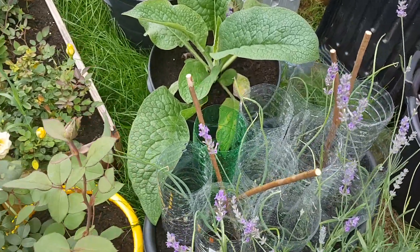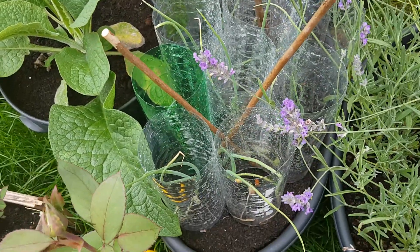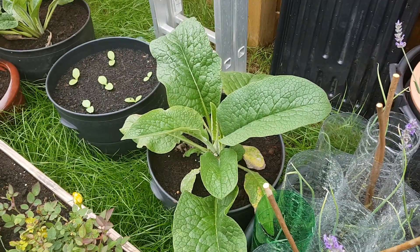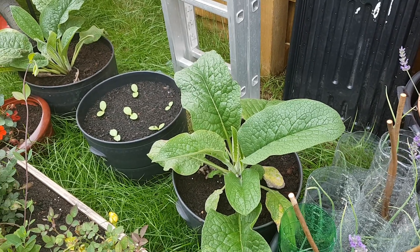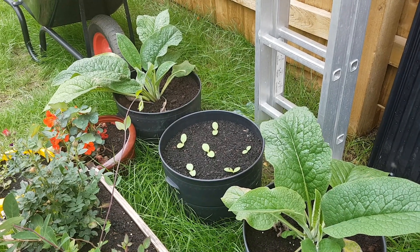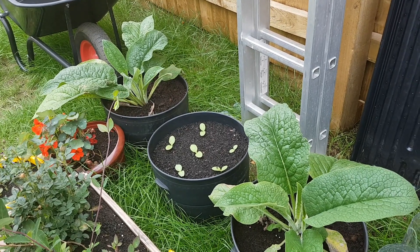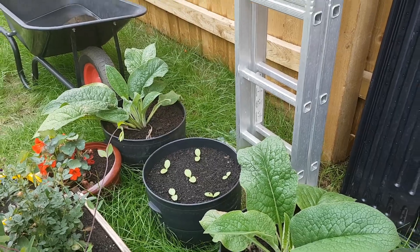I had some more shallots which I've potted up — you can see them through the lavender — and did some more of those windbreaks, so we'll see how they do. I split the comfrey plants and put them in their own tubs and they've really taken off. The middle tub has got some borage, and the borage and the comfrey the bees absolutely love. They also make good compost tea as well.